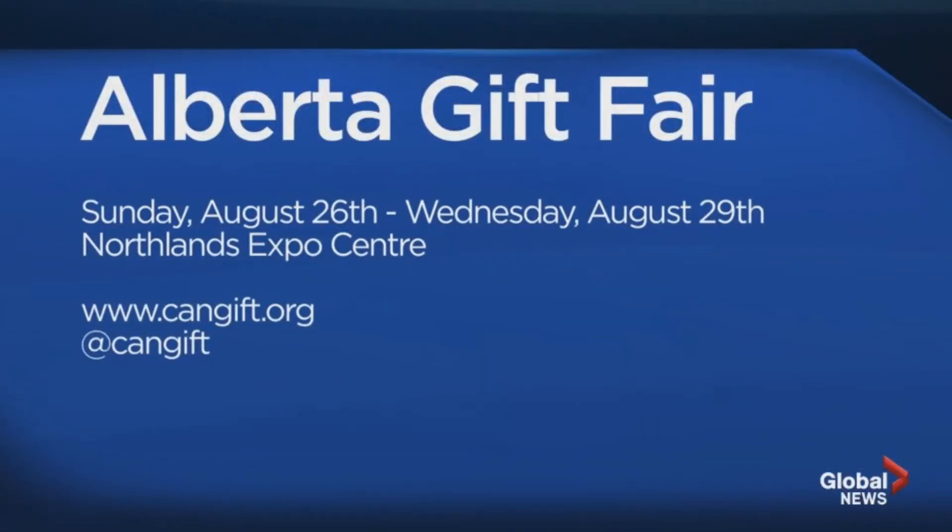The Alberta Gift Fair runs from Sunday, August 26th to Wednesday, August 29th at the Northlands Expo Centre. It is not open to the public, but you can find out more online at www.cangift.org. Follow them on Twitter — their handle is at CanGift. Stay with us, we're back after the break.